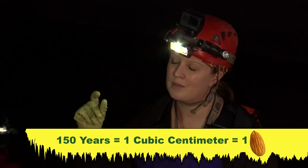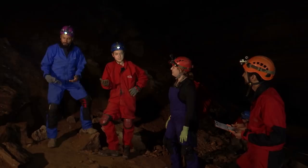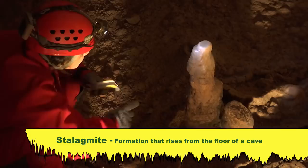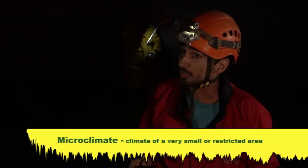150 years to grow the size of an almond! Cave formations like stalactites and stalagmites — I have a good way to remember: stalactites are the ones that hang tight to the ceiling, and the stalagmites might grow big and tall. These formations give us clues about how this cave and the world around it might have looked in the past. Caves have relatively stable microclimates, making them ideal to record local climate history.